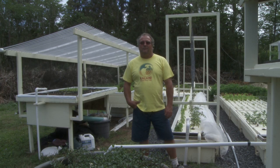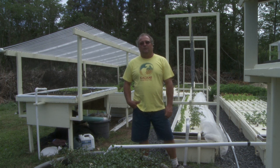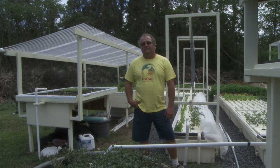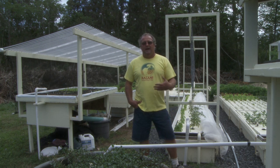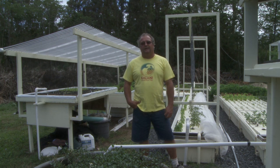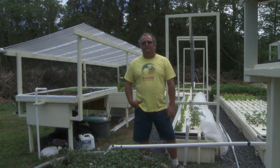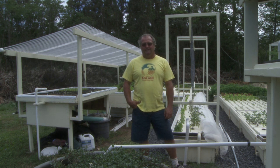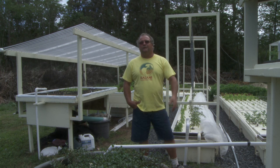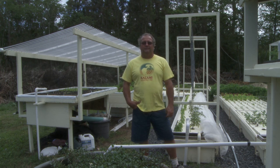This is the Kalani aquaponics system. Aquaponics is a very old method of growing produce, but one that's been lost over the ages and is now having a resurgence. The rediscovery of it — the credit for that has gone to the University of the Virgin Islands. They have kind of resurfaced the technology.